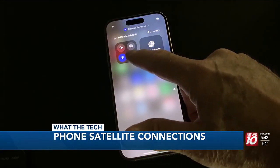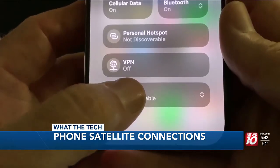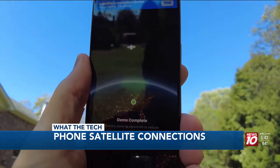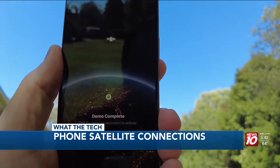Swipe down for the control panel to the connection assistant and select satellite. You will see it if you have no connection to Wi-Fi or a cell tower, but Apple does let you see a demo. You'll need an unobstructed view of the sky and you'll be instructed to line up your phone with a satellite above you.